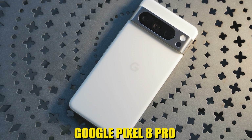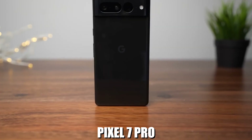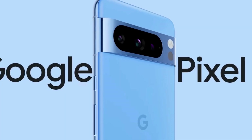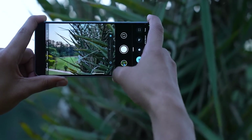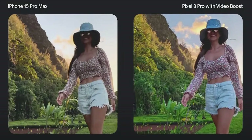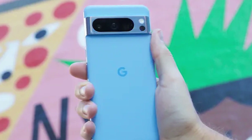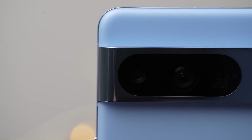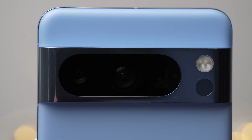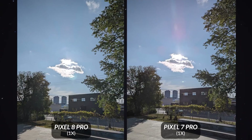On the other hand, Google Pixel 8 Pro captures sharper and more detailed portrait shots compared to its predecessor, the Pixel 7 Pro. Google upgraded the Pixel 7's 12-megapixel ultrawide camera to 48MP. The Pixel 8 Pro not only produces less noisy images in dimly lit situations, but also does wonders for close-up shots. With its upgraded low apertures, more light will make its way to the Pixel 8 Pro's sensor, resulting in improved image quality.